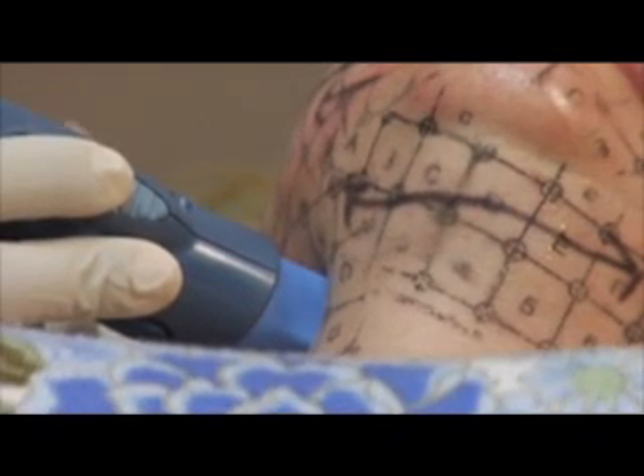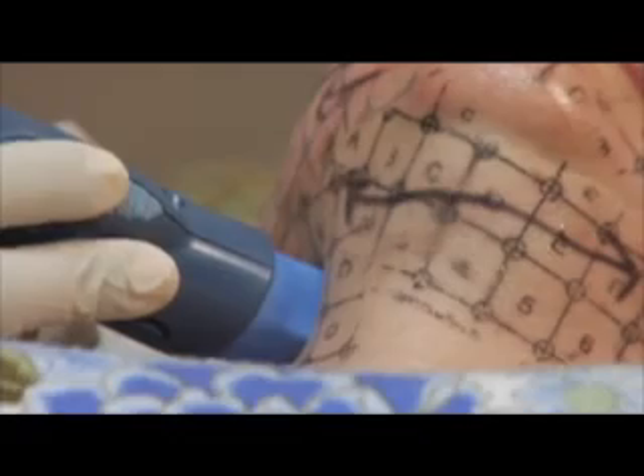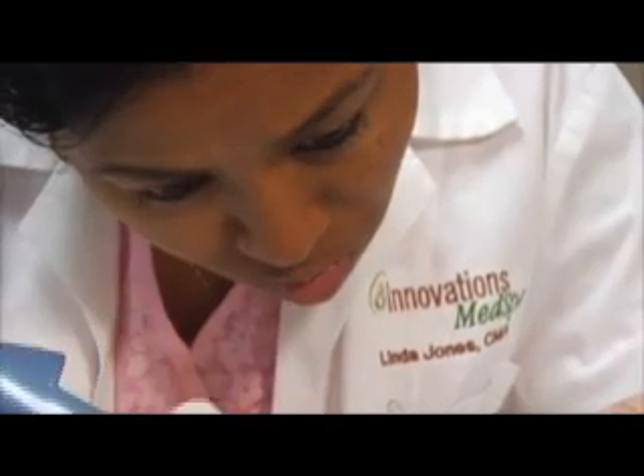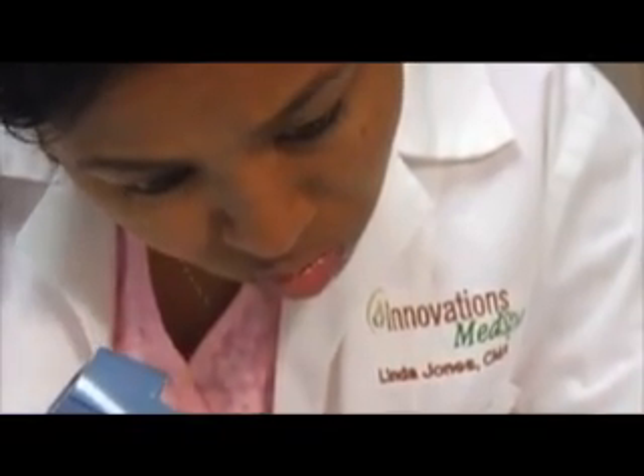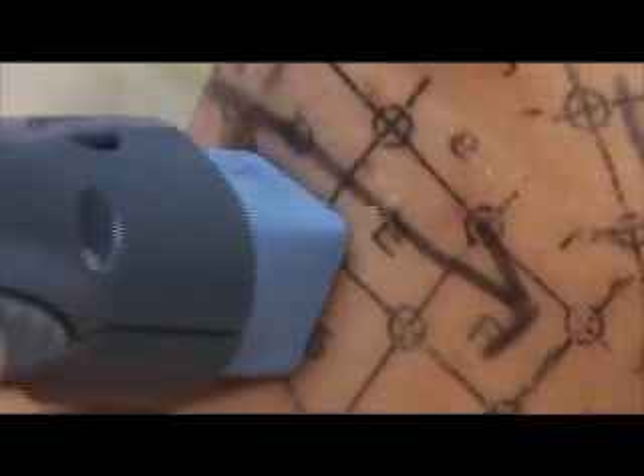That collagen that has been shrunk is recognized by the body as damaged, and your body goes in, replaces that with new collagen, more collagen, and that new collagen shrinks.